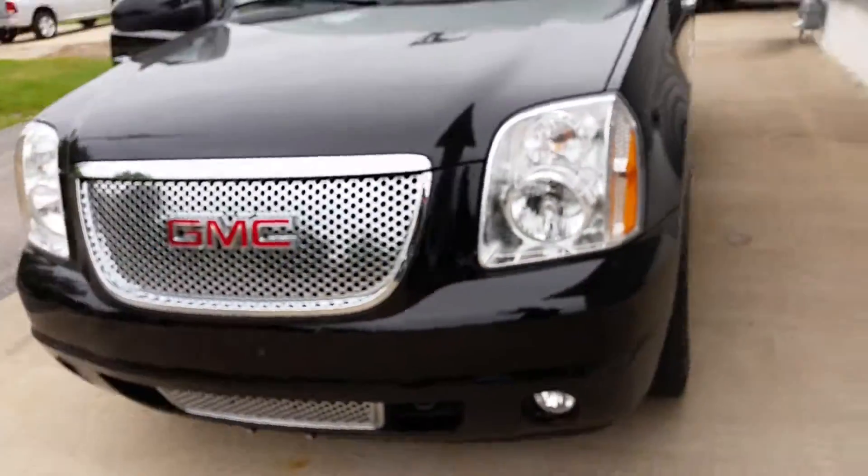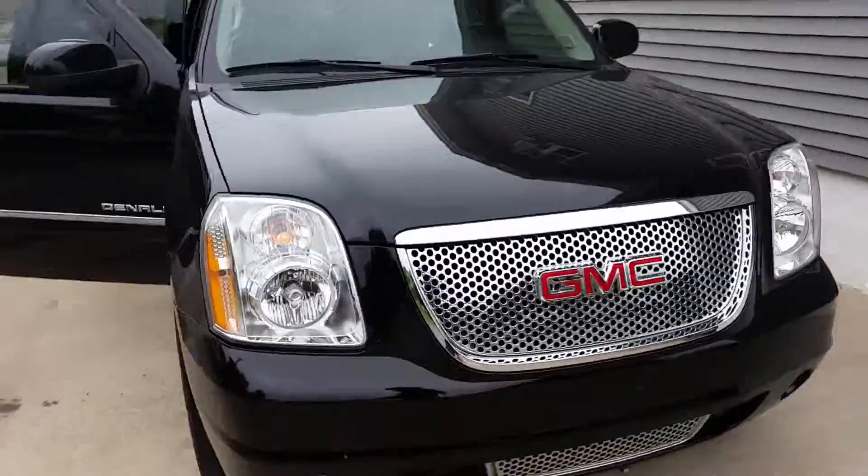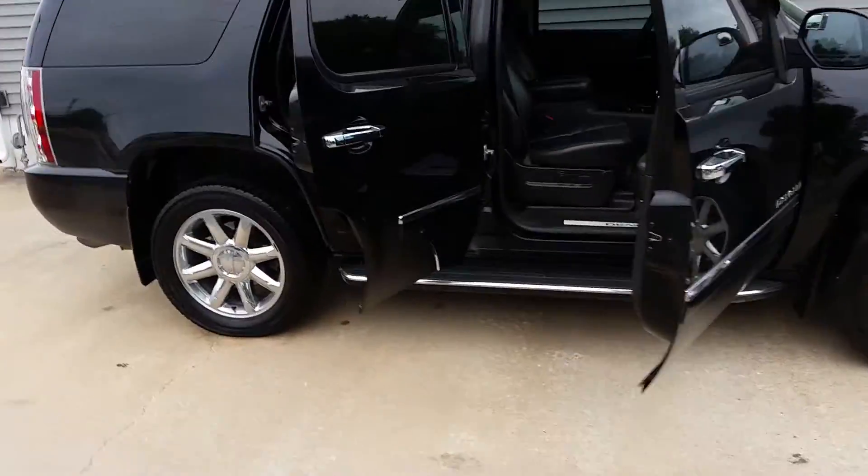Black in color. Nice Denali grille. 2009 GMC Yukon all-wheel drive Denali. Come check this out. Ron LB Auto Sales in Macomb. LBSalesCars.com.